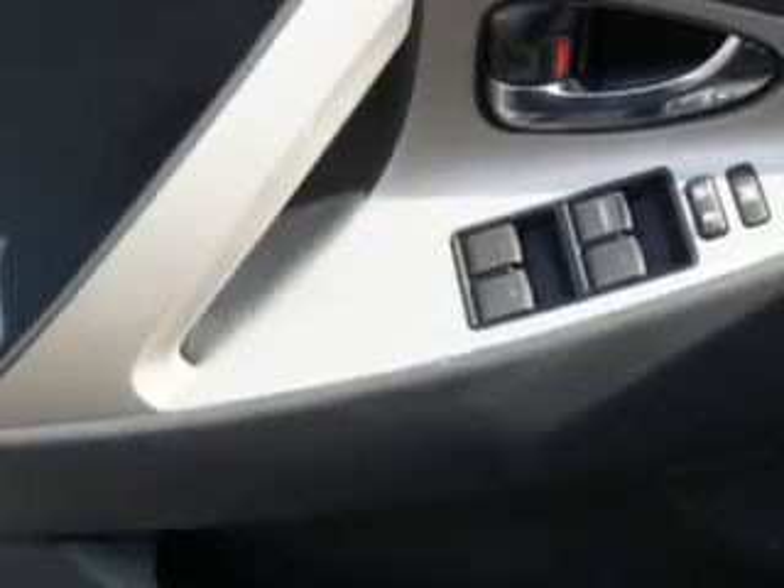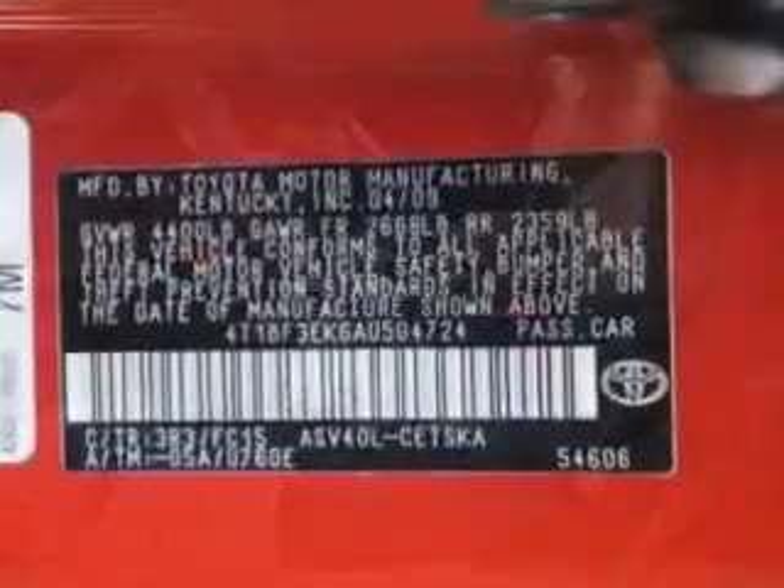Enjoy the drive and have peace of mind in this 2010 Toyota Camry. See us at Parkway Toyota today.